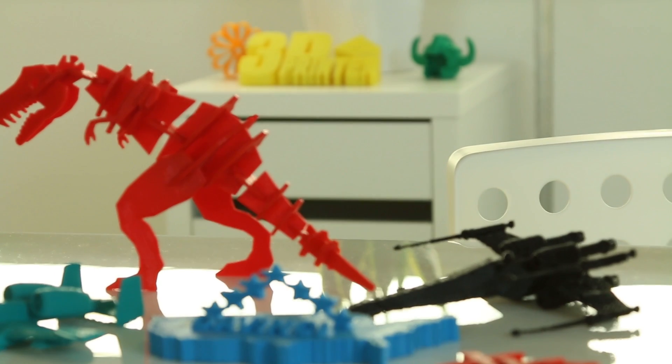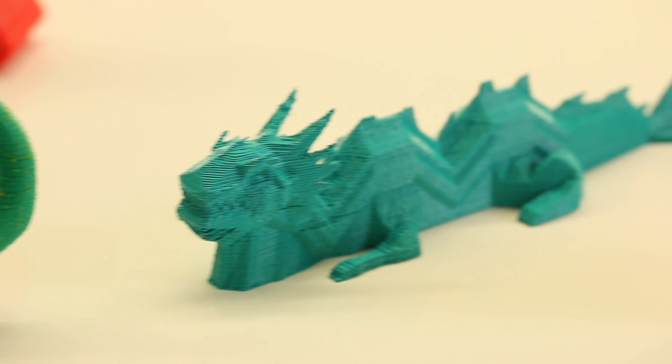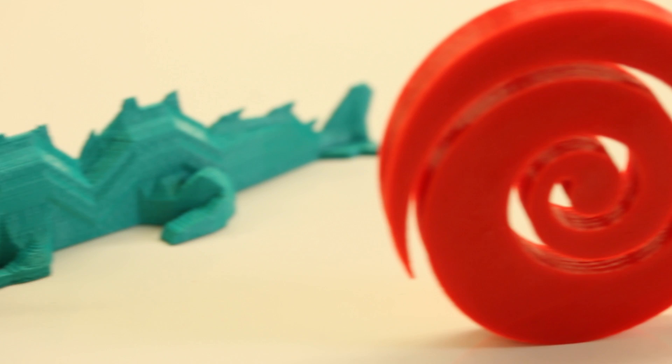Let me introduce XYZ Printing. Their mission is to make 3D printing for your home and office a reality. Founded in 2013, XYZ Printing is committed to bringing 3D printing to every home. They are passionate about breaking down barriers so that every person, no matter their level of technical experience, can feel comfortable with this emerging technology in order to expand their creativity.